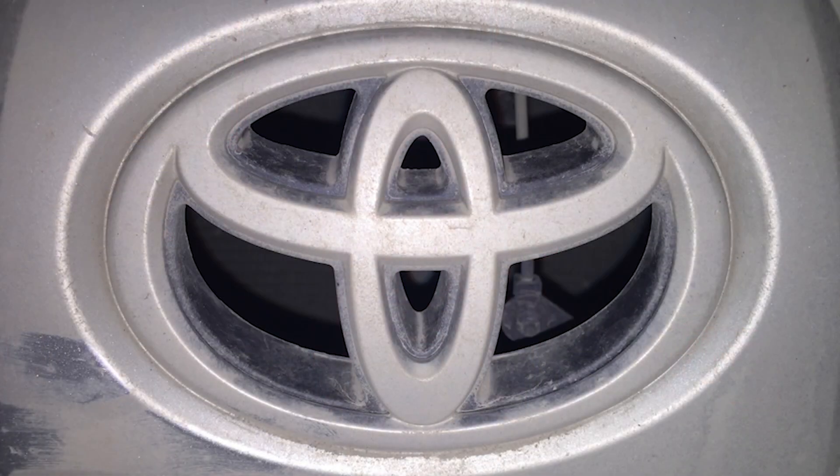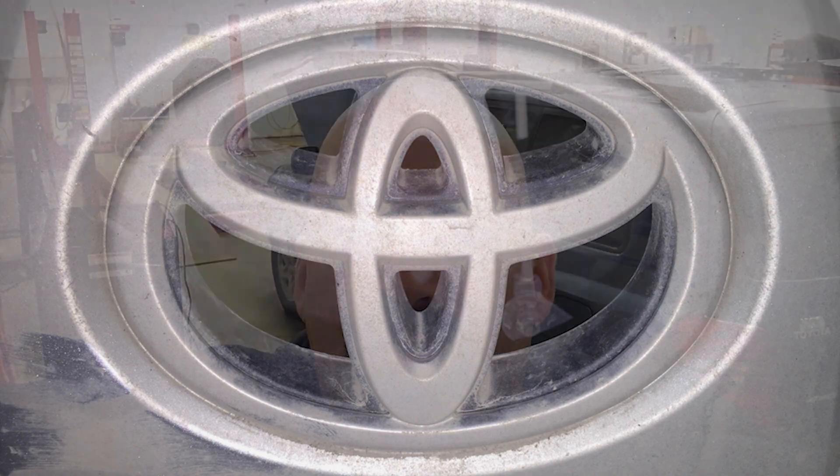This coverage should include models 2002 through 2006 — the Highlander, the Camry, the Solara, and the RAV4 with the 2.4 variable valve timing engine. Basically, there is a technical service bulletin on this.